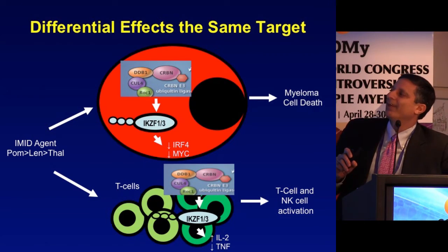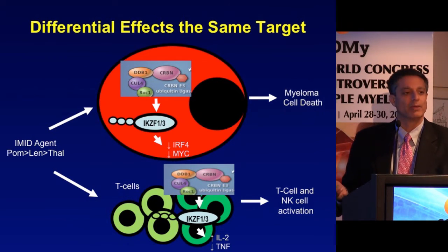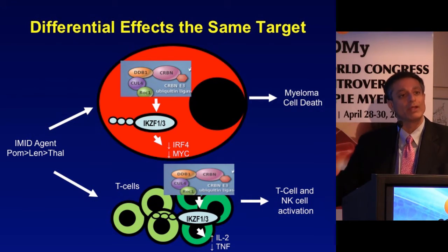IMiDs actually have two different types of effects. First, they target the plasma cell by targeting cereblon, resulting in downstream downregulation of IRF4 and MYC, leading to myeloma cell death. However, the same drug targets cereblon in B cells, T cells, and NK cells, resulting in downregulation of IKAROS and AIOLOS while upregulating IL-2 and downregulating TNF. The same target produces very different effects in malignant versus immune cells — meaning you may still get immune-mediated effects even when the tumor cell is resistant to IMiDs.